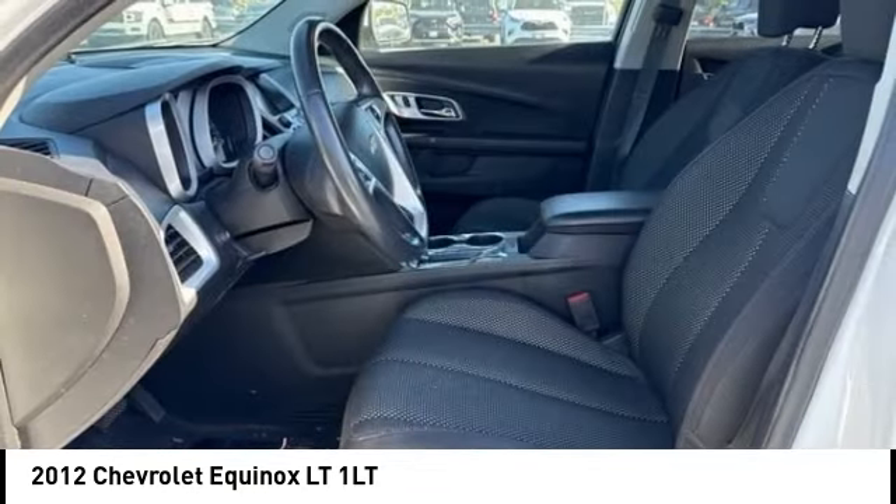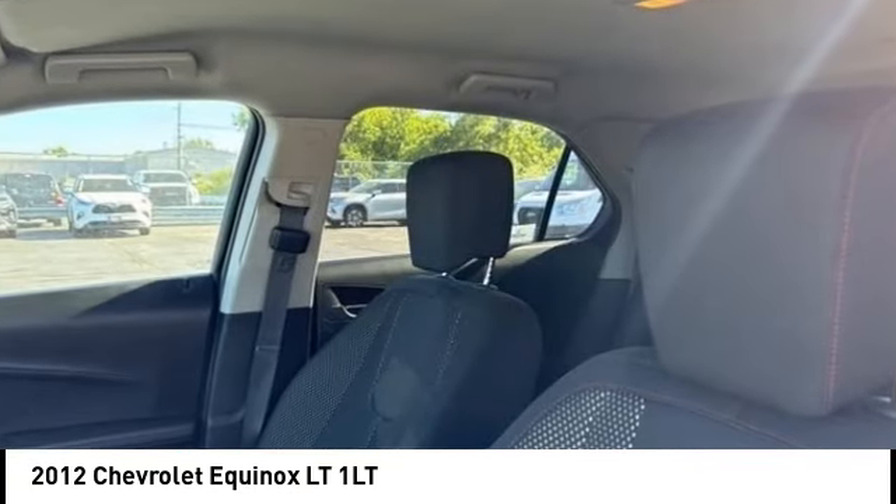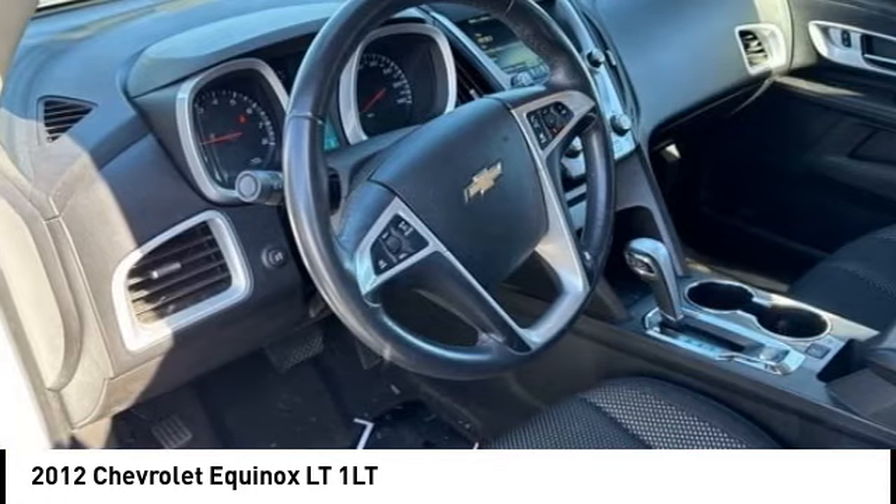speed control, four-wheel disc brakes, power brakes. This beauty is sure to make you the talk of the neighborhood. So call or drop in for a test drive today.